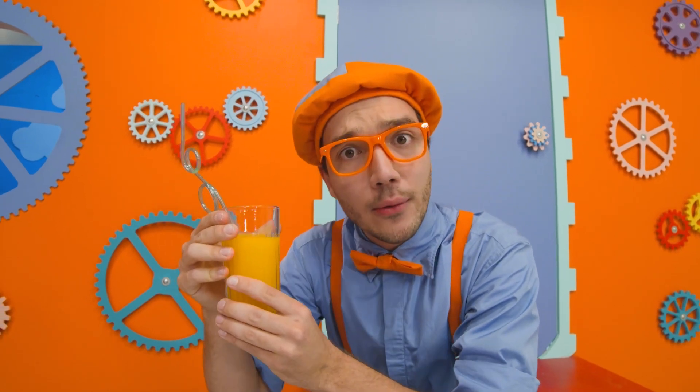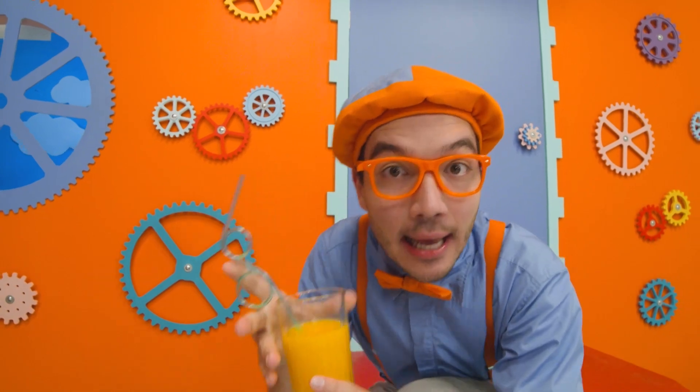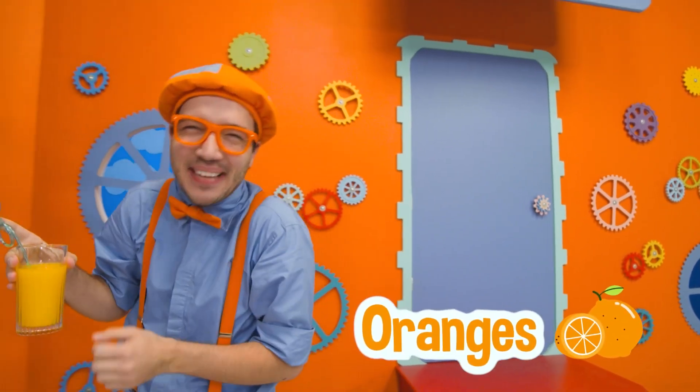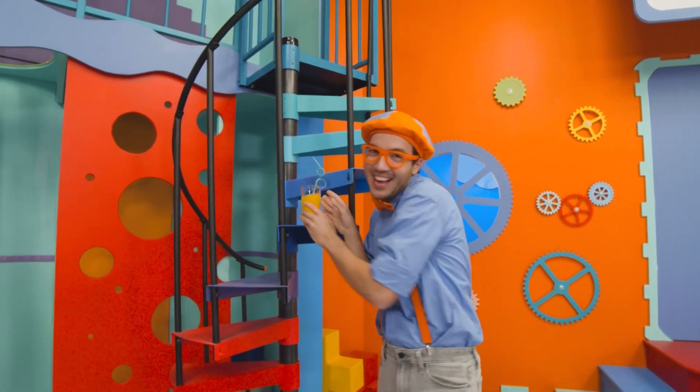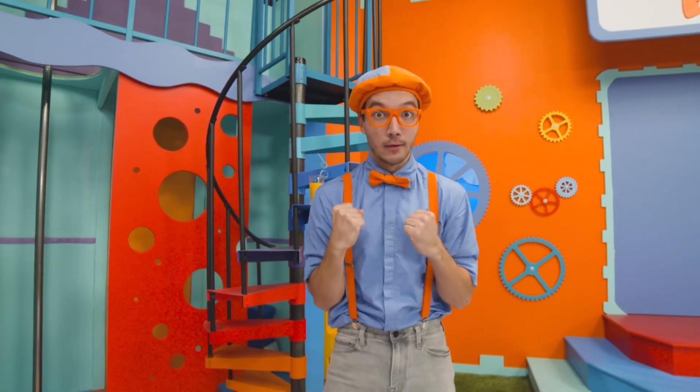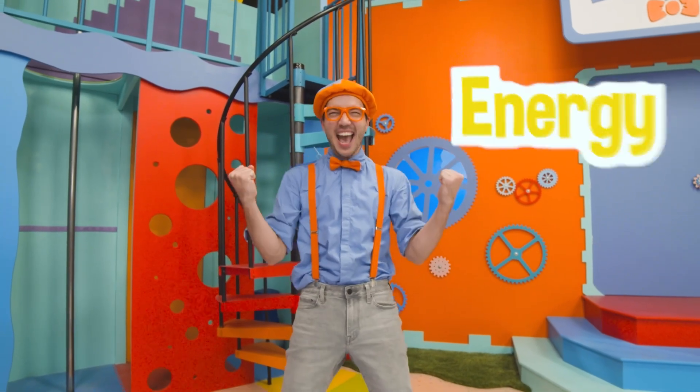Hey, I wonder where orange juice comes from. Oh, that's right, it comes from oranges. Silly me. Oranges are so tasty, and they're really good for your body, because they give you lots of vitamins and energy.